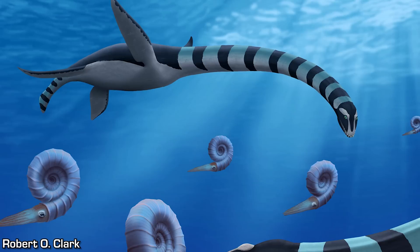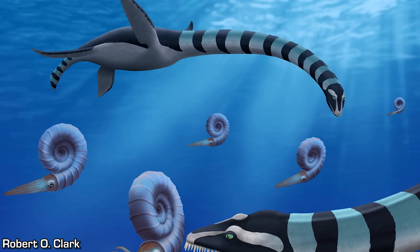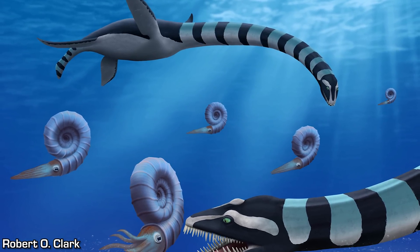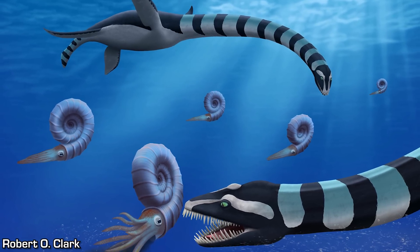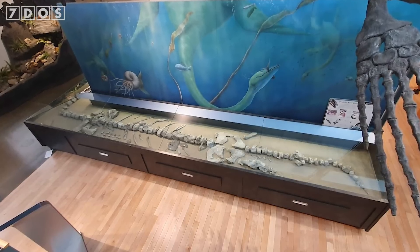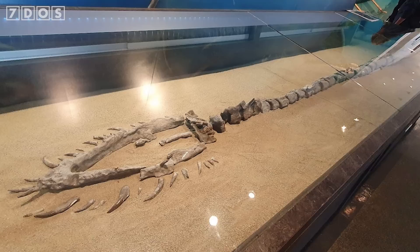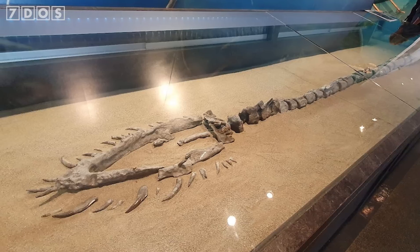And that's not the only prehistoric discovery from Canada this week, as a new species of Elasmosaur has just been described from Vancouver Island. This marine reptile is a kind of long-necked plesiosaur, and the bones of this species were first uncovered from late-Cretaceous-aged rocks on Vancouver Island in the early 2000s. The fossils have been on display at the Courtney and District Museum for a number of years, and I actually got to see them in person back in 2023.